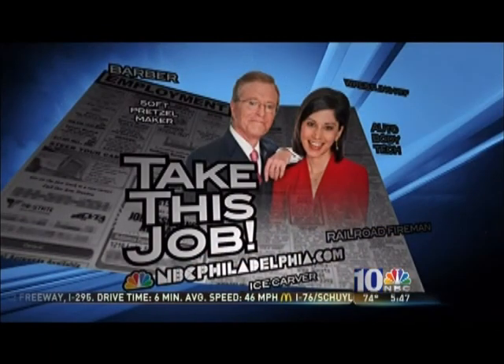We'd like to maybe try your job. Come to our website, NBCPhiladelphia.com — search out 'Take This Job.' If we pick your job, we could see you at work.